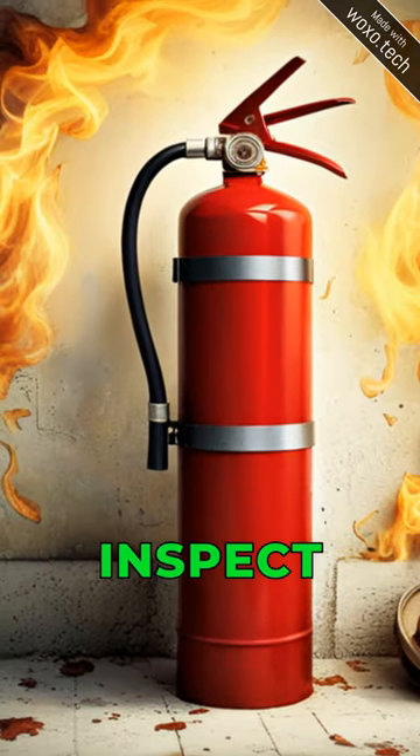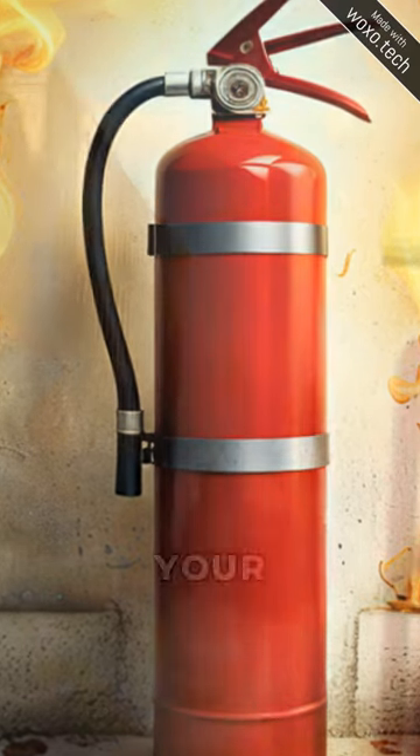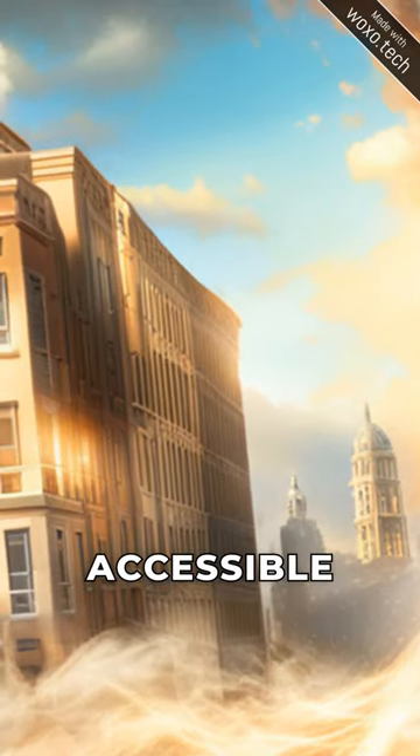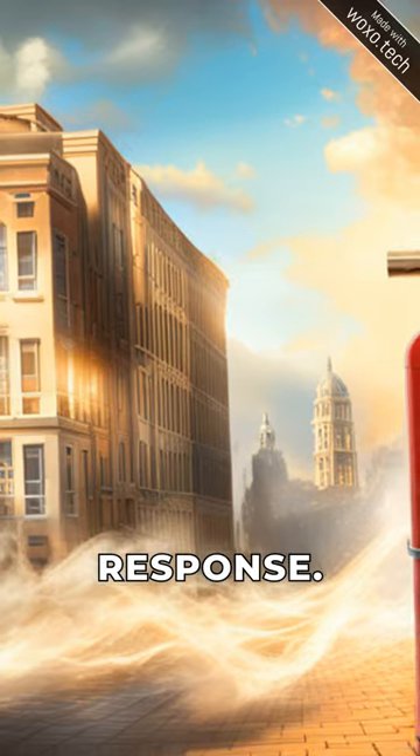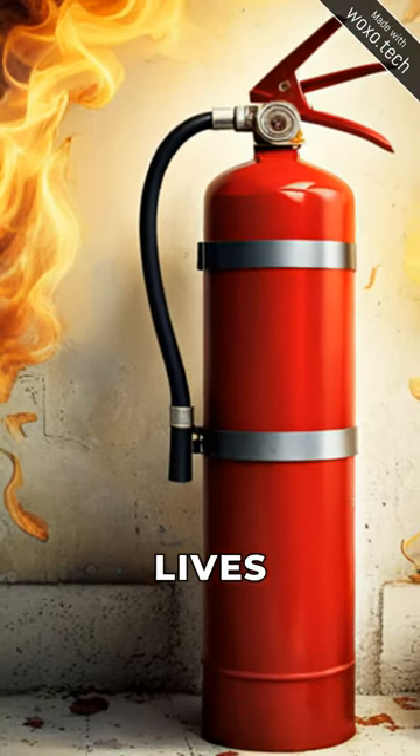Remember to check the expiration date and inspect your fire extinguisher regularly. Keep your fire extinguisher in an easily accessible location to ensure a quick response. Spread the knowledge and share this tip to help save lives in emergencies.